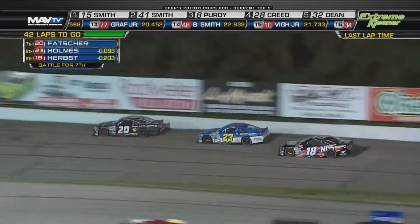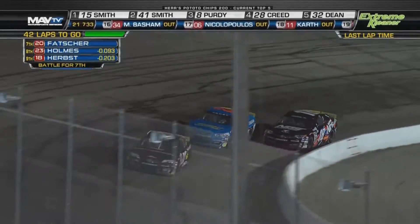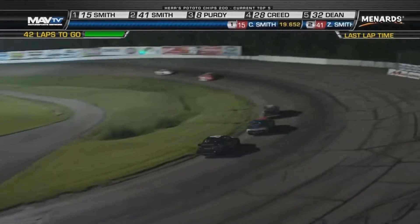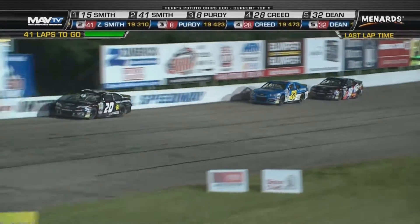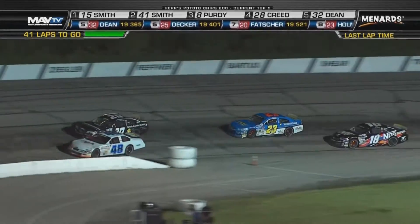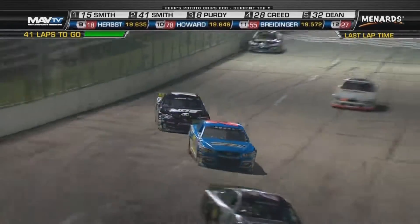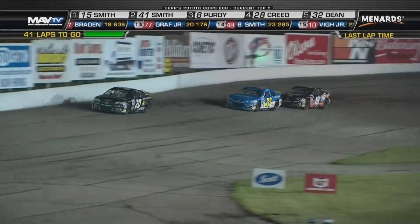Eddie Thatcher in the 20, the 23 of Brett Holmes — Thatcher running in seventh, Holmes in eighth. But Riley Herbst is right there; even with all his issues with that race car, he's still in the top ten. Looks like he's almost three-wheeling it off of turn number four in the 18 machine. Riley Herbst is definitely having a tough time — you can see how it lifts the left front up into the air, and that's not how it's supposed to be. Riley Herbst has a very busy weekend right after this race, flying to Iowa Speedway for Saturday and Sunday to make his NASCAR Xfinity Series debut.